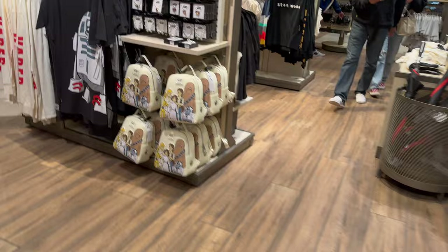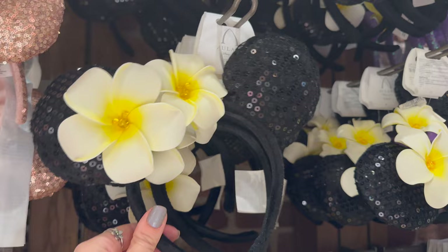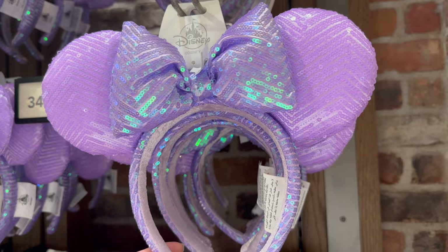Then I headed inside World of Disney and I was so excited — I hadn't been in since Christmas time. It was so fun to see the different merchandise and items. I was looking at all the different Minnie Mouse and Mickey Mouse ears; there were so many cute ones. I love these sequin purple sparkle ones — I didn't end up getting them but they were fun to look at. I always like a little touch of sparkle on my Minnie ears.